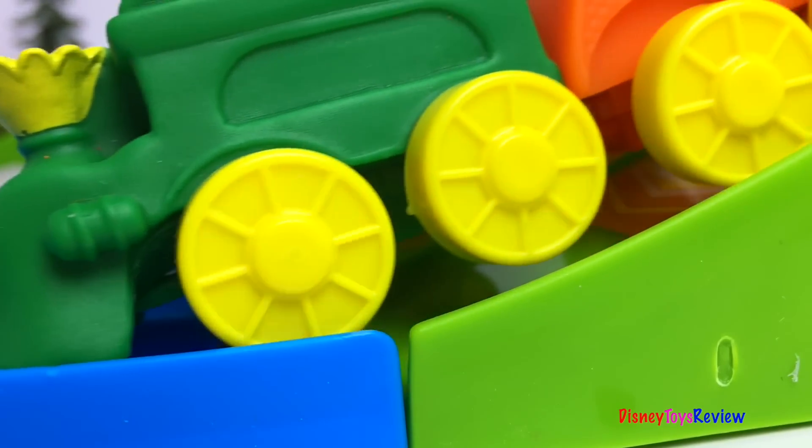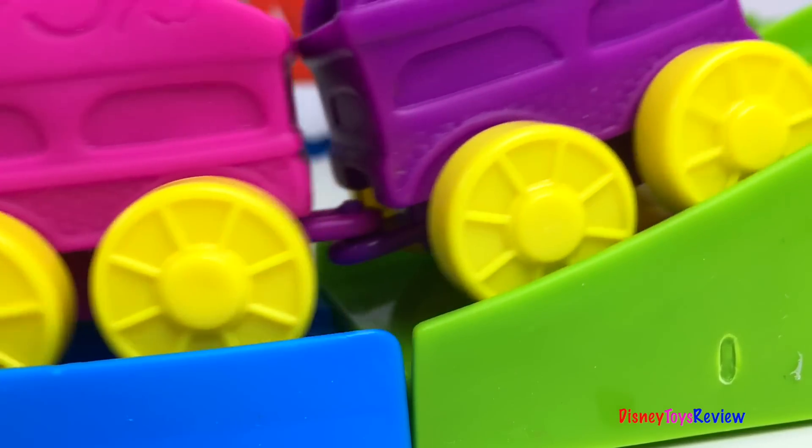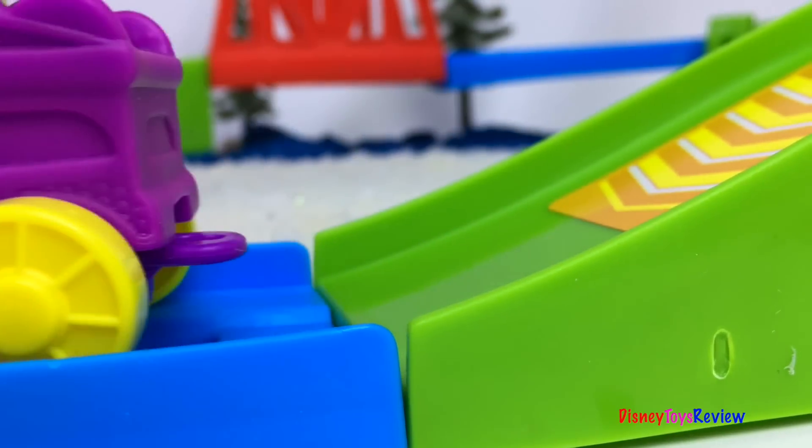Wow, this is so much fun! Thank you guys for watching my video. Don't forget to subscribe and stay tuned right here on Disney Toys Review for more videos with your favorite toys. See you guys!